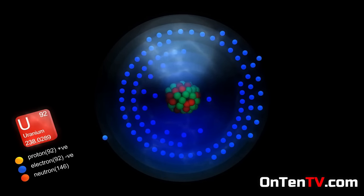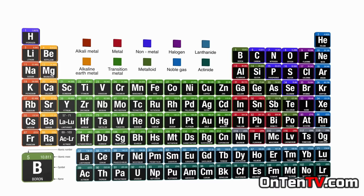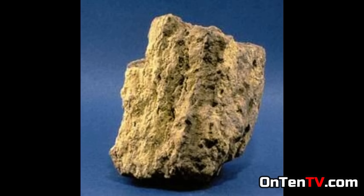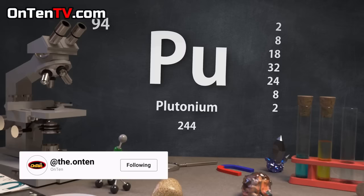As you guys know, Uranium is known as the most dangerous metal on Earth, and we've made a video about it. But on the periodic table, there is another element that's two steps forward by the name of Plutonium. Uranium can be found in nature, but you can't find Plutonium in nature because it's man-made.